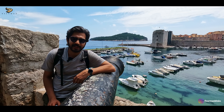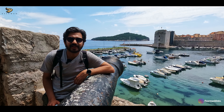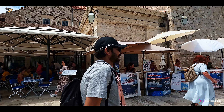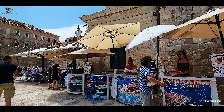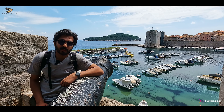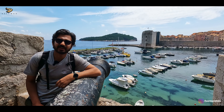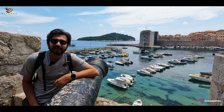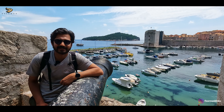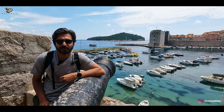Dubrovnik's city is done, but what about the beaches and islands? To cover beaches and islands you have three options. The first option is to take a conducted tour, and there are many options for that in Dubrovnik. The second option is to go to Lokrum island using the ferries, which is a quick 10-minute ride. And the third option is to explore the beach side of Dubrovnik itself. Let me show you the interesting beach areas of Dubrovnik.